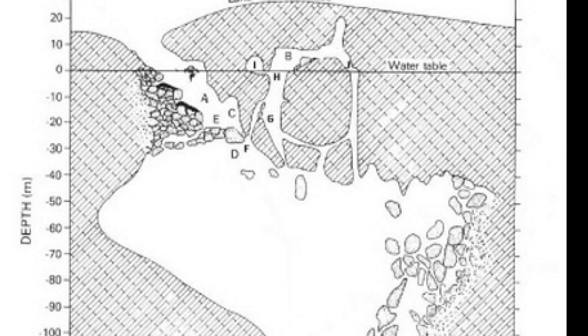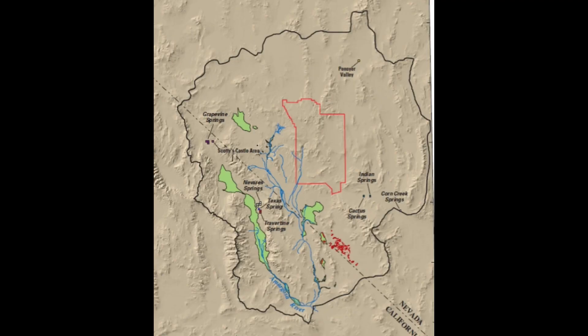The depth of the Devil's Hole could be as deep as 500 to 600 feet, or around 150 to 180 meters deep, and has been found to be connected to the Death Valley Regional Groundwater Flow System, and may even reach far beyond that.